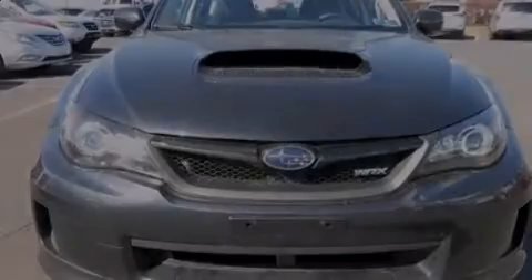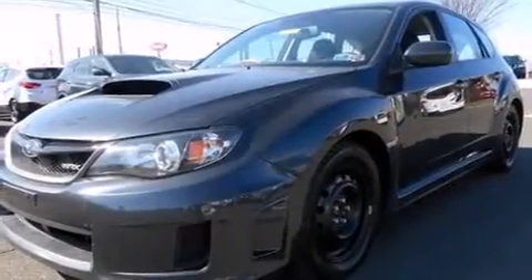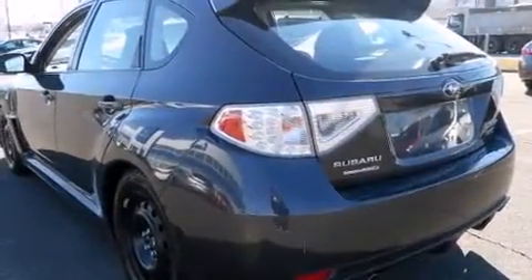Here's a great deal on a 2011 Subaru Impreza WRX. With fewer than 50,000 miles on the odometer, this vehicle handles with the agility and response of a sports sedan.